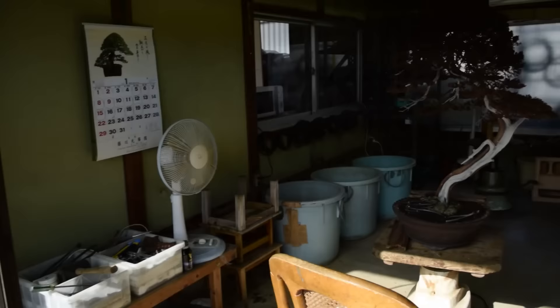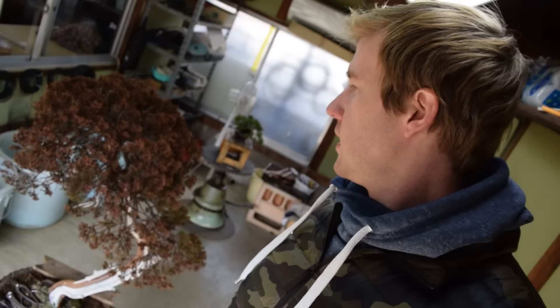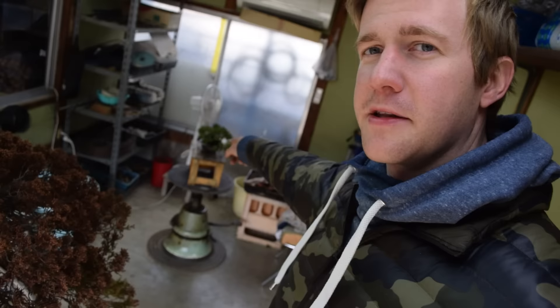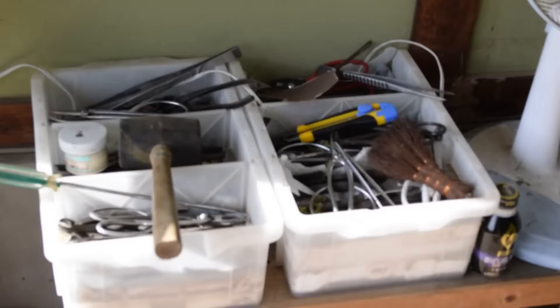Right next to the chashitsu here is what we call the shigotaba, which is the workroom. This is where Myoka-san and I sit and work during the day. Right now I'm working on this juniper here, turning it into a nice literati style tree. Myoka-san's spot is in the back there. Today he has the day off so I'm here by myself while Fujikawa-san's up in Tokyo.